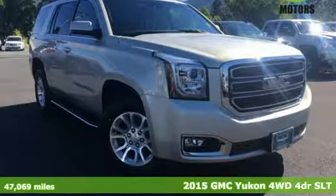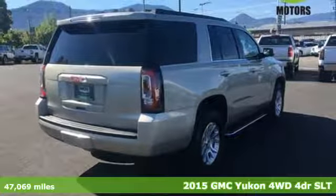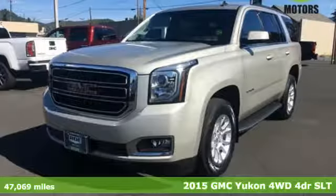It's a 2015 GMC Yukon. The best ability for your next vehicle is capability, and this Yukon has it.